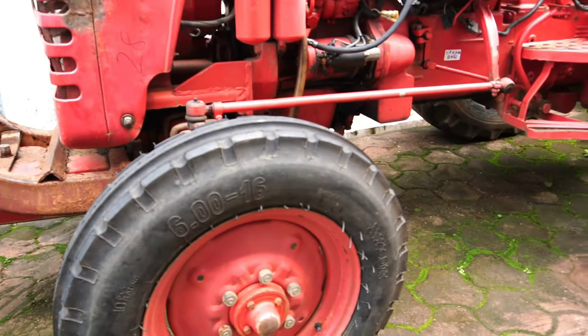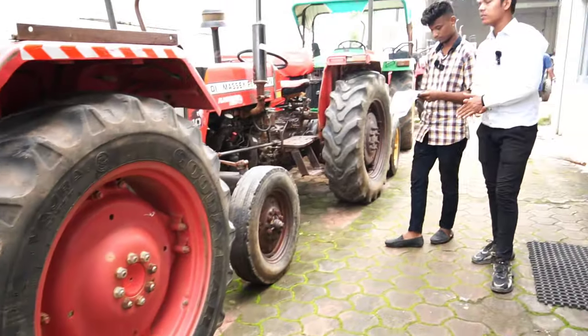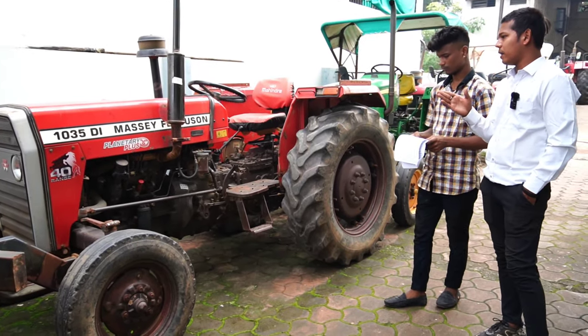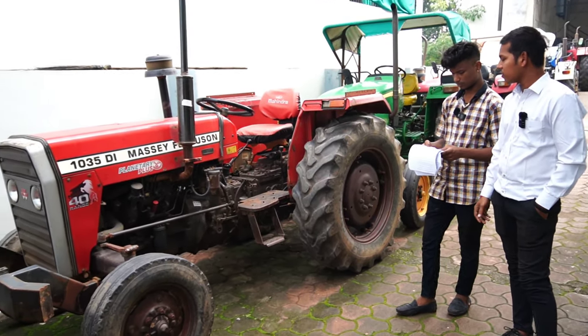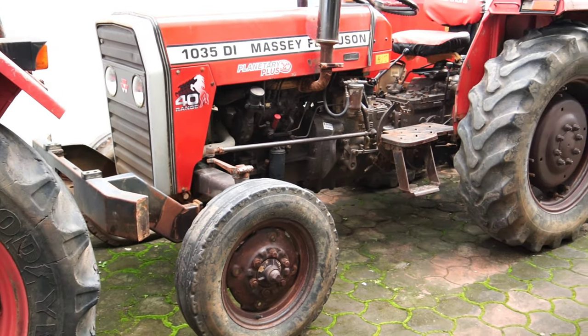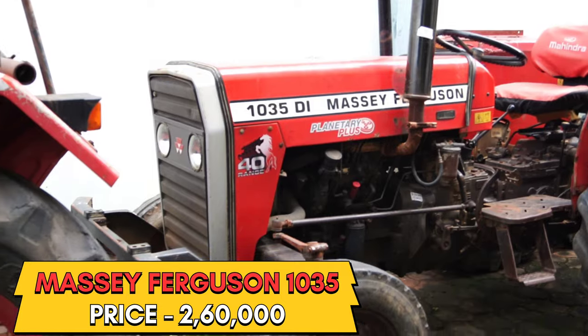Here is the Massey tractor. It is in the 40 HP range. It is a 3-plus model. The model is a 40 HP tractor. The price is ₹2,60,000 and the hood is complete.